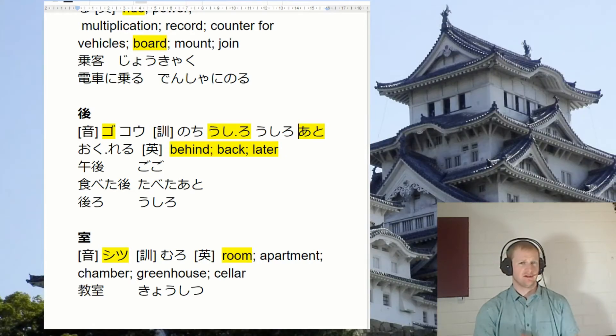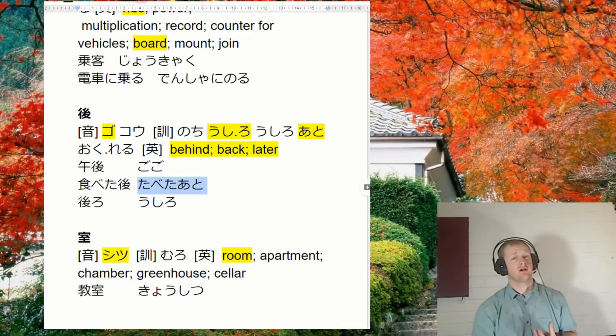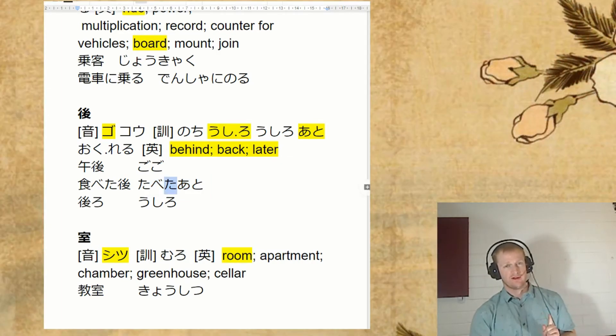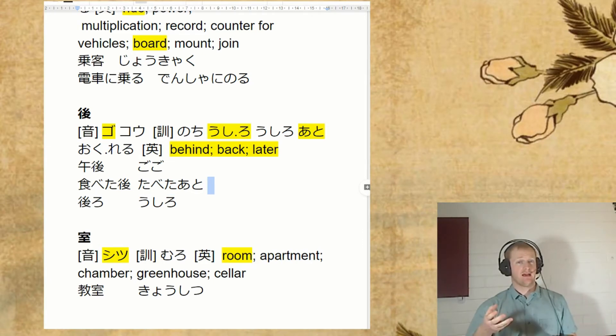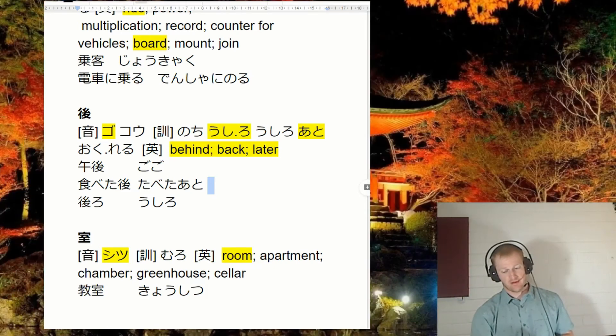A lot of you might think this kanji is read as ato de — you see it all the time — no ato de, meaning after something. But we can also see it in this grammar: tabetta ato — after you've eaten. Notice here we've got a past form. When we're using this ato grammar, it's always the plain past form of the verb. Plain verb when we're dealing with mae — taberu mae. But when we're talking about after eating: tabetta ato. Just keep that in mind.